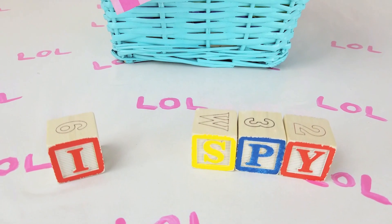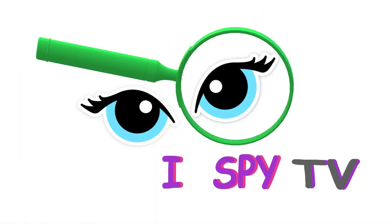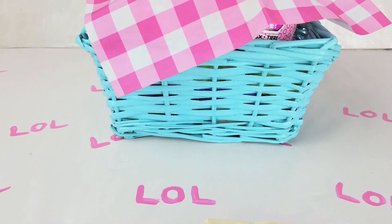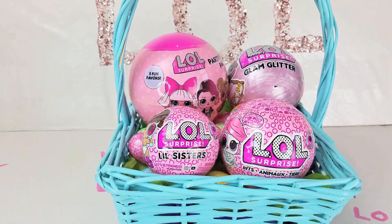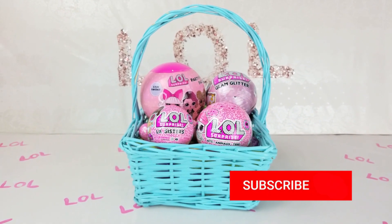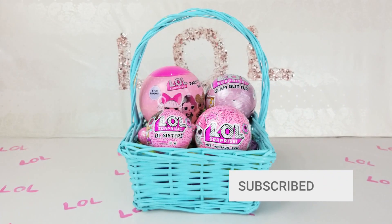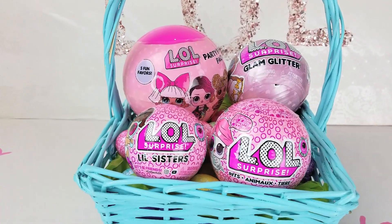I spy with my little eye a basket! You are watching I Spy TV. I spy with my little eye a basket filled with LOL Surprises! If you are new to our channel, please make sure you click that red subscribe button. I will not open any LOL Surprises without you. Thank you, Sweets! Are you ready to open all of those LOL Surprise Balls?